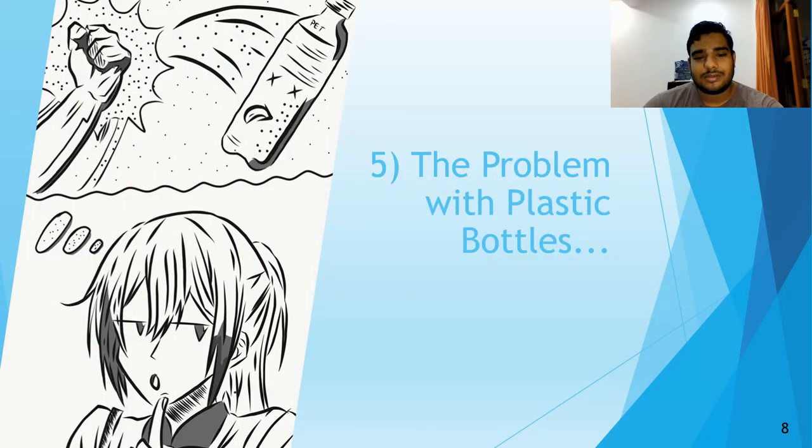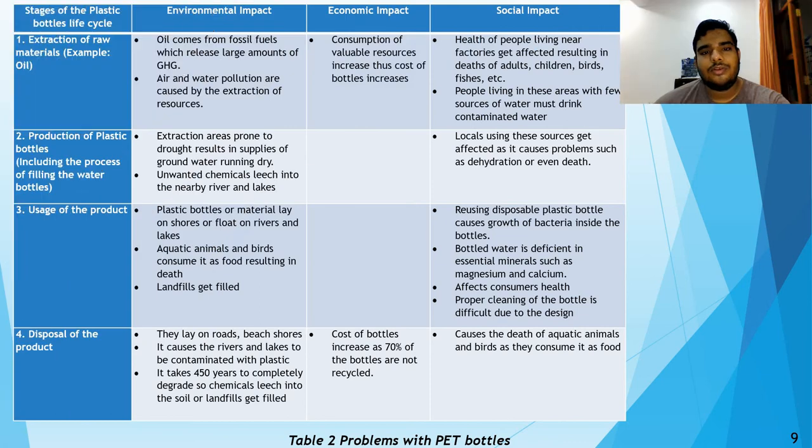Contrary to popular belief, the disposal of PET water bottles is not the only problem. The extraction of raw materials has a massive negative effect on the environment, and water pollution is caused by the extraction of these resources. As we use more of these bottles, the price increases as raw materials decrease, which is an economic impact. The health of people living near factories is also harmed. Additionally, places where water is drawn from are being made dry by over-extraction, and unfiltered chemicals leach into nearby rivers and lakes.